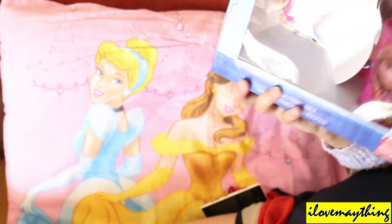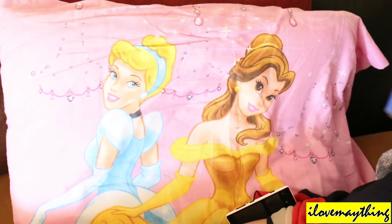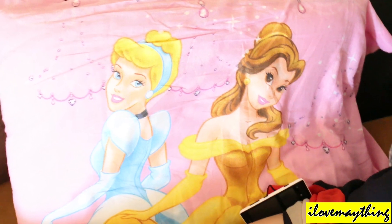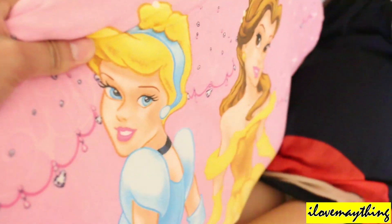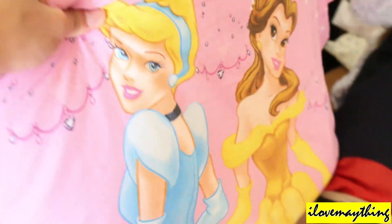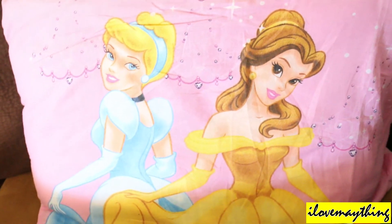Ooh, nice pillow, Maya! Maya, is that your pillow? Is this your pillow, Maya? Maya, look — wow, pretty! It's a pretty pillow, just like Maya.